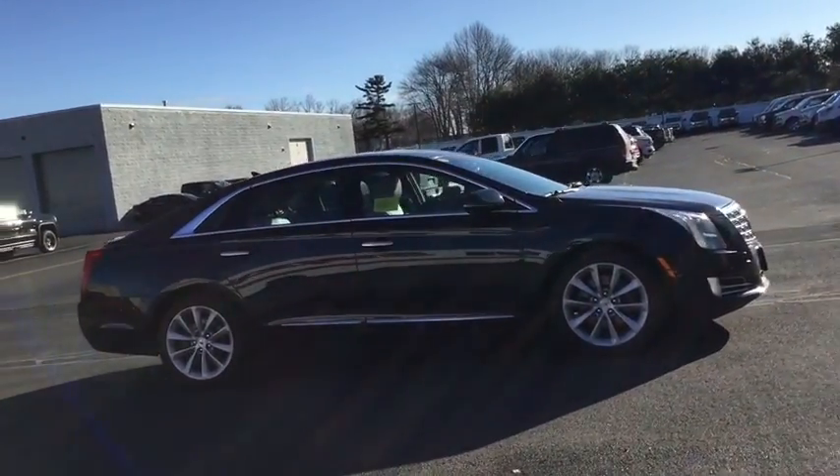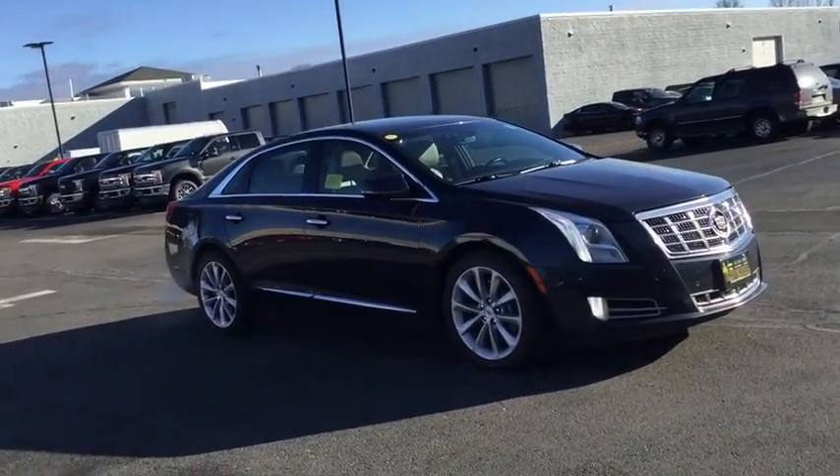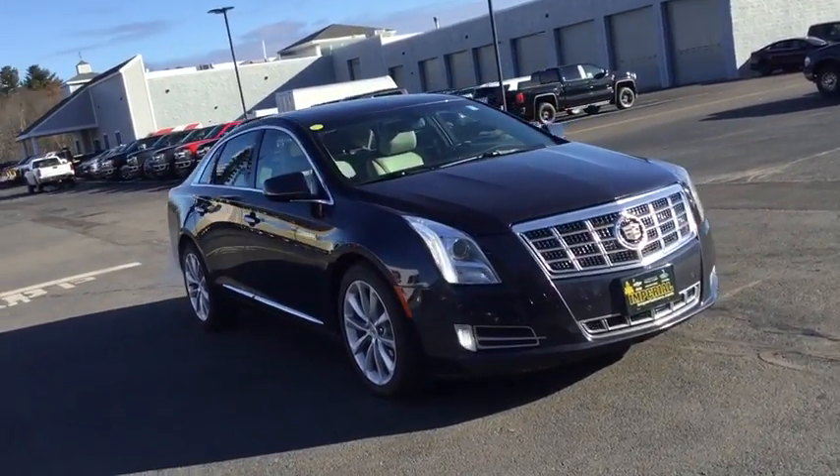Keyless entry, remote engine start, all-wheel drive, backup camera, leather-wrapped steering wheel, Bluetooth, power steering, adjustable steering wheel.